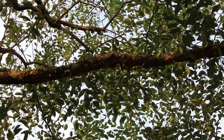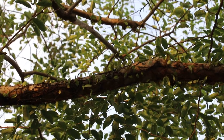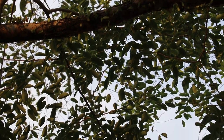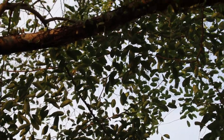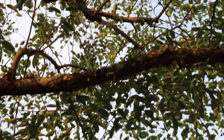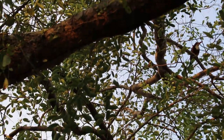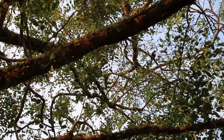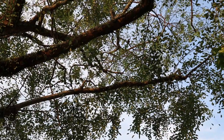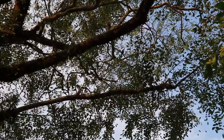We'll continue with the first video. I can see the kingfisher now. He's very well hidden here. Now let me see whether I can locate him. Can you see him? He's quite well hidden except for his call.